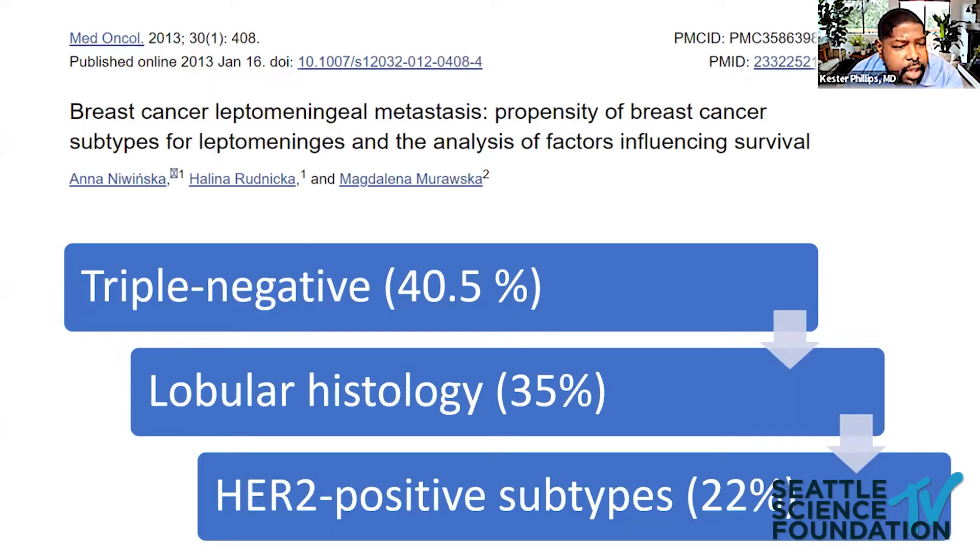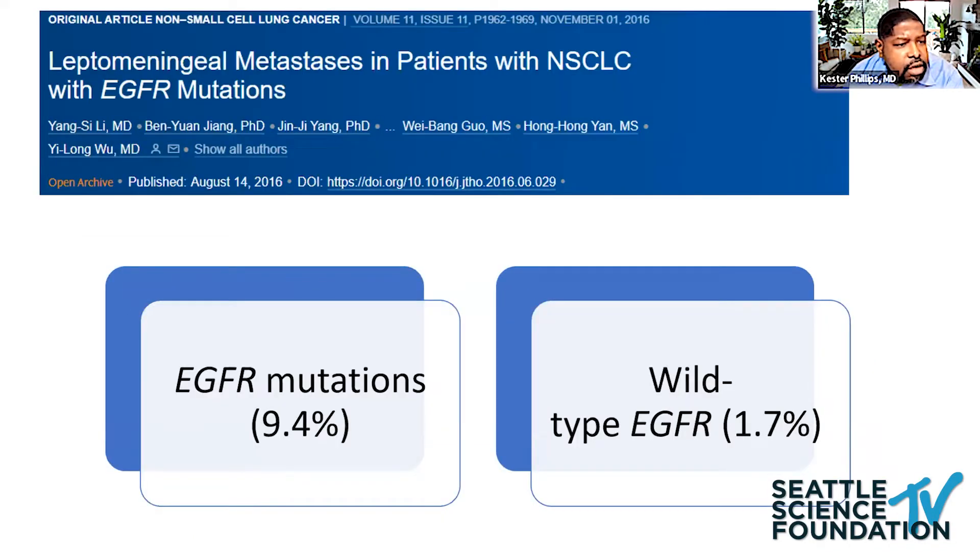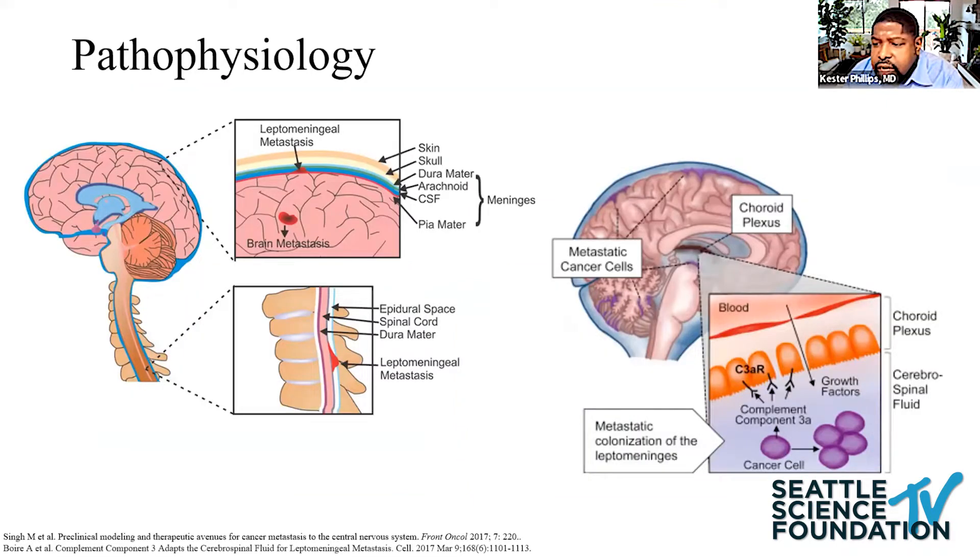The molecular profile and histology also influence leptomeningeal spread. We've seen higher incidence with triple negative. In the lung metastasis space, EGFR mutations are quite common. Tumor cells gain access to the CSF space via hematogenous spread. Recent preclinical data have shown that overexpression of complement 3 by tumor cells causes a breach in the blood-brain barrier at the choroid plexus. Increased CSF complement 3 also worsens clinical course when levels are higher, and blocking that pathway can attenuate disease progression.